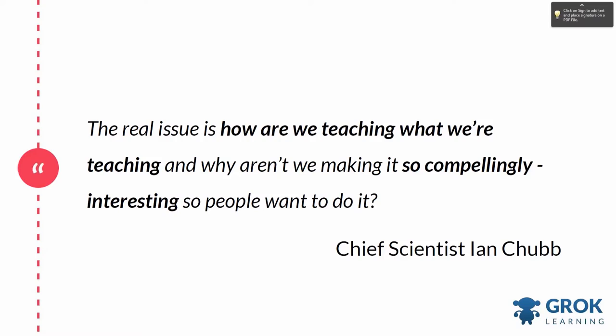But so far, discussion of teacher development, teacher professional development, and resources for actual supporting of this curriculum have been conspicuously absent. The real issue in terms of why students aren't choosing to learn computer science and STEM is summed up nicely by chief scientist Ian Chubb.